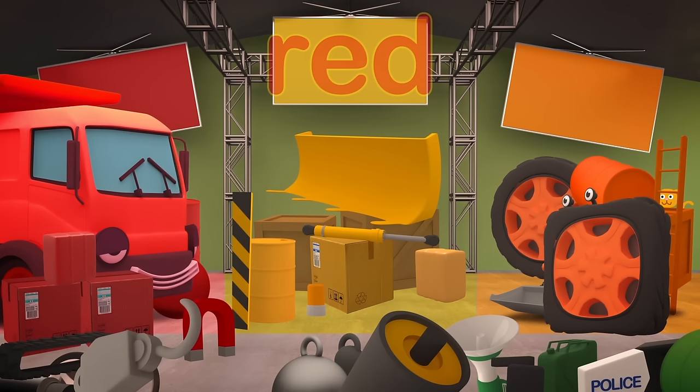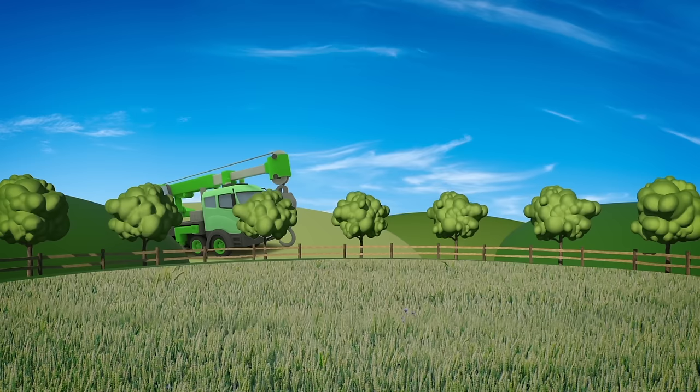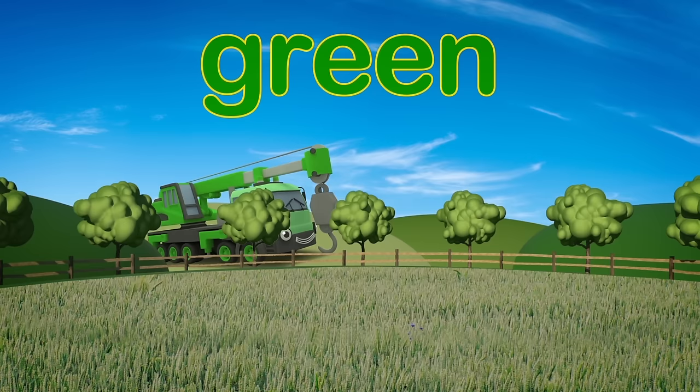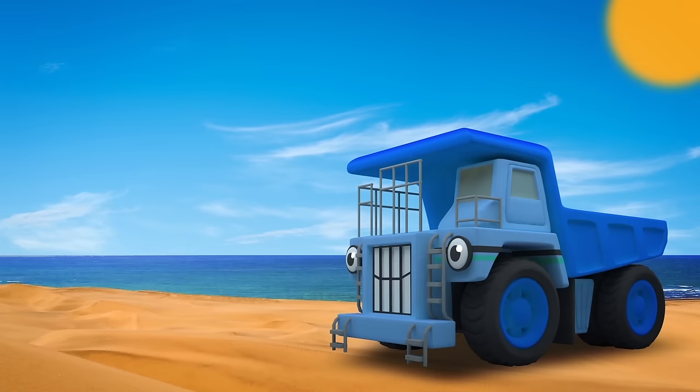Where oh where has the next truck hid? Oh there he is — it's Orange Sid! Who's that in the trees, where they can't be seen? Ah, it's Caroline, big and green! I can see George over there, can you? He's blending in with the sky, so blue!